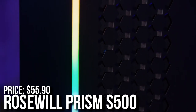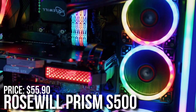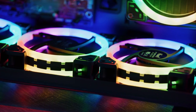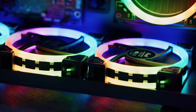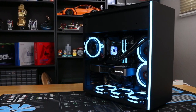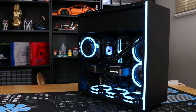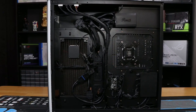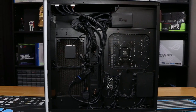For the case I picked the Rosewheel Prism S500 ATX mid-tower case. This one is a bit different from the others because the airflow comes from below and not the front, but that is totally fine. It comes with 4 pre-installed RGB fans. Really hard to beat at the price of $55, and it has plenty of airflow not only for this system but also if you decide to upgrade it down the line.